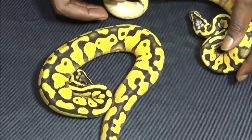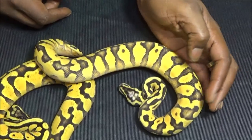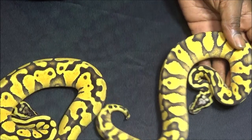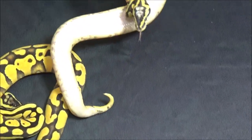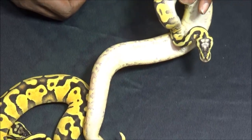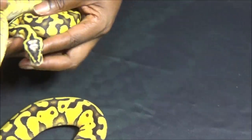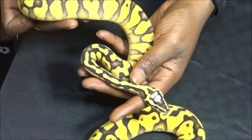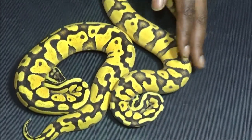Up next we have super enchi super pastel yellow belly. Classic yellow belly belly — like crazy, crazy flames. Head stamp. Just lovely. Just love enchi.